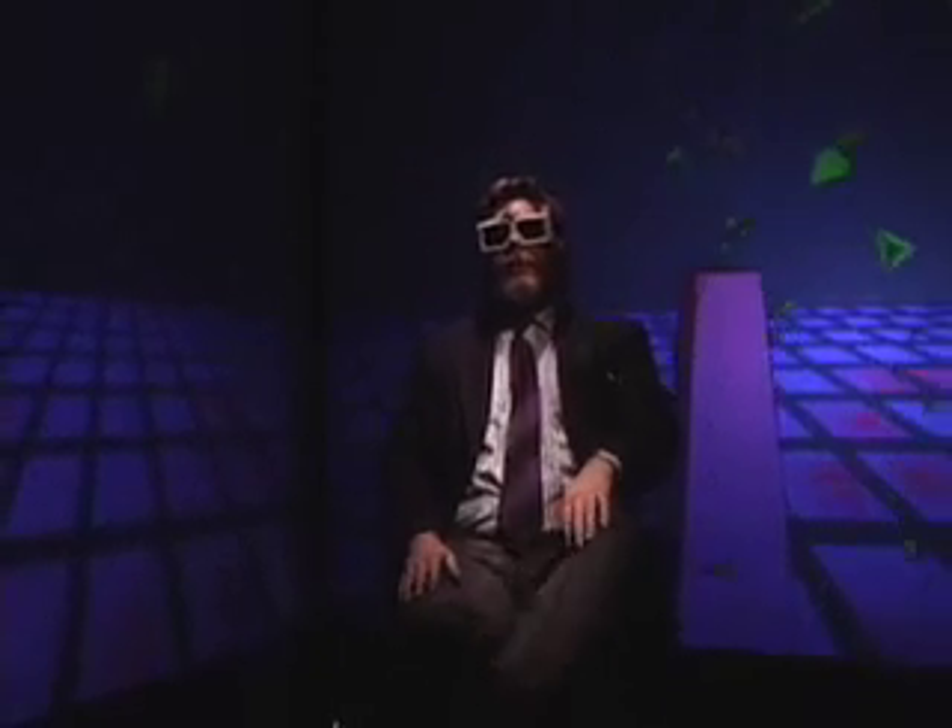I'm Dan Sandin and we're now sitting in the CAVE, which stands for Cave Audiovisual Environment. The CAVE acronym refers both to the early cave paintings and to the shadows of the ideal forms in Plato's cave.